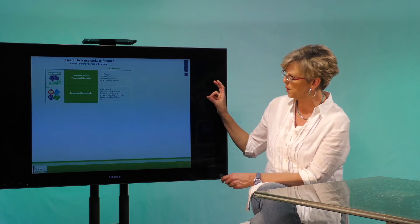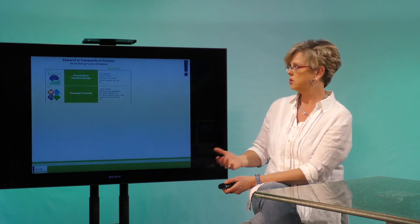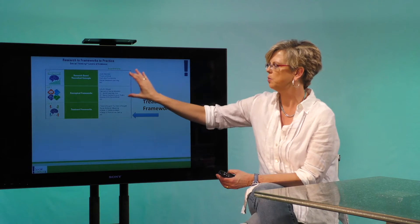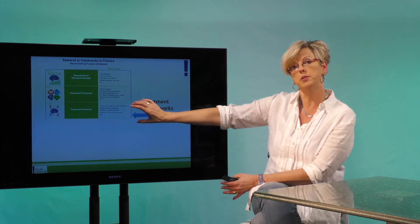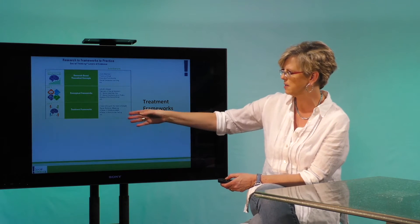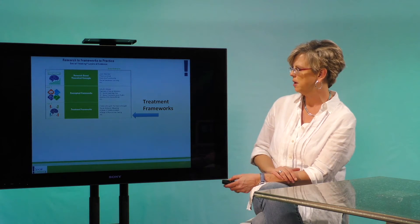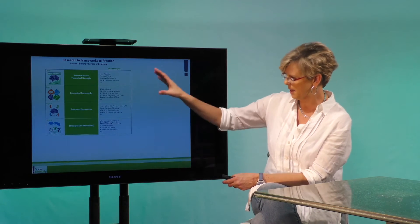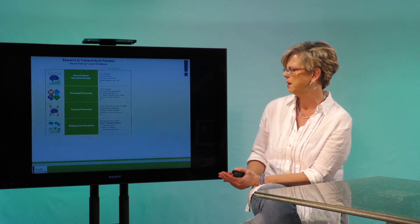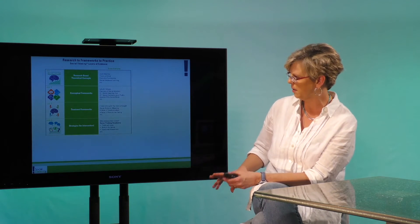Then what we do is add a framework — really it's just a way of interpreting the research so that it makes some sense. Then we start to say, okay, now that you understand where it comes from, you can start using this information with your kids. We call these treatment frameworks, and these are things like social behavior mapping, the four steps of communication, or the four steps of perspective taking.